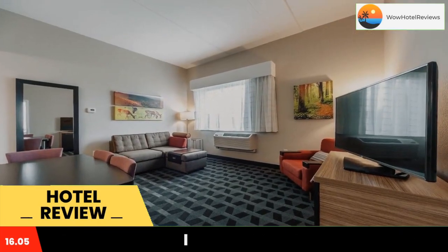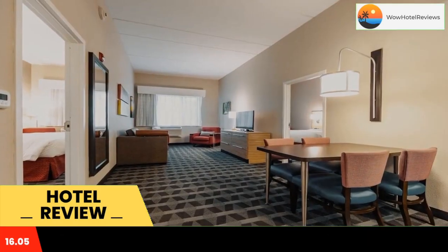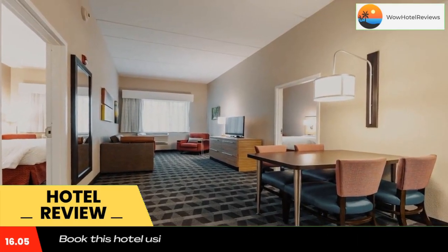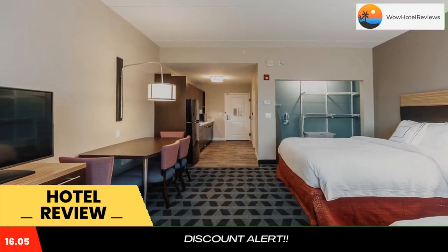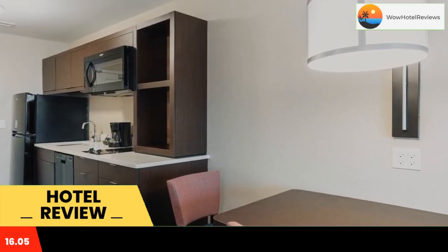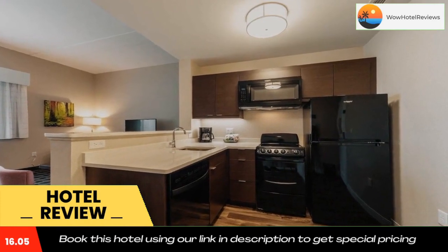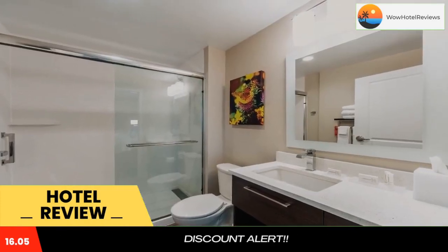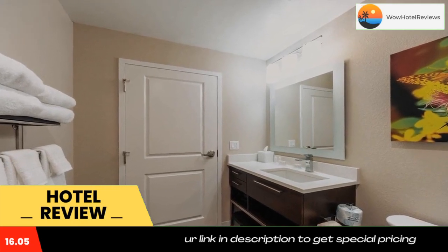Each room has a private bathroom. The hotel has a grill and a 24-hour front desk. All guest rooms are equipped with a flat screen TV and a kitchen. All rooms have bed linen and towels. Guests can enjoy a continental or an American breakfast. A business center and vending machines with snacks and drinks are available on site at TownePlace Suites by Marriott Front Royal.